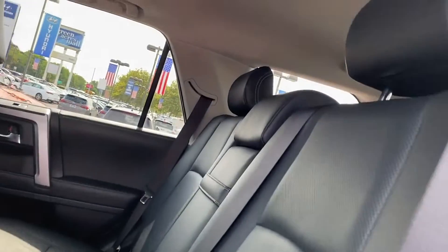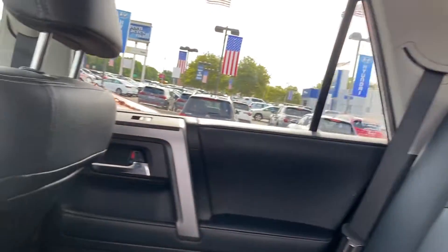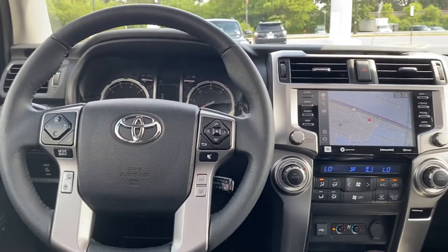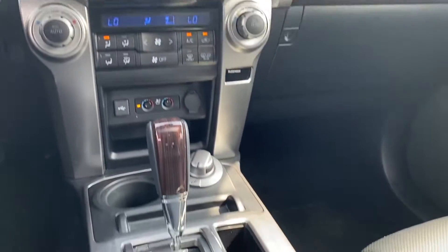Auto dimming rear view mirror, aluminum wheels, passenger side airbag sensor, and adjustable steering wheel. Call us — we'll help you take home your favorite vehicle.